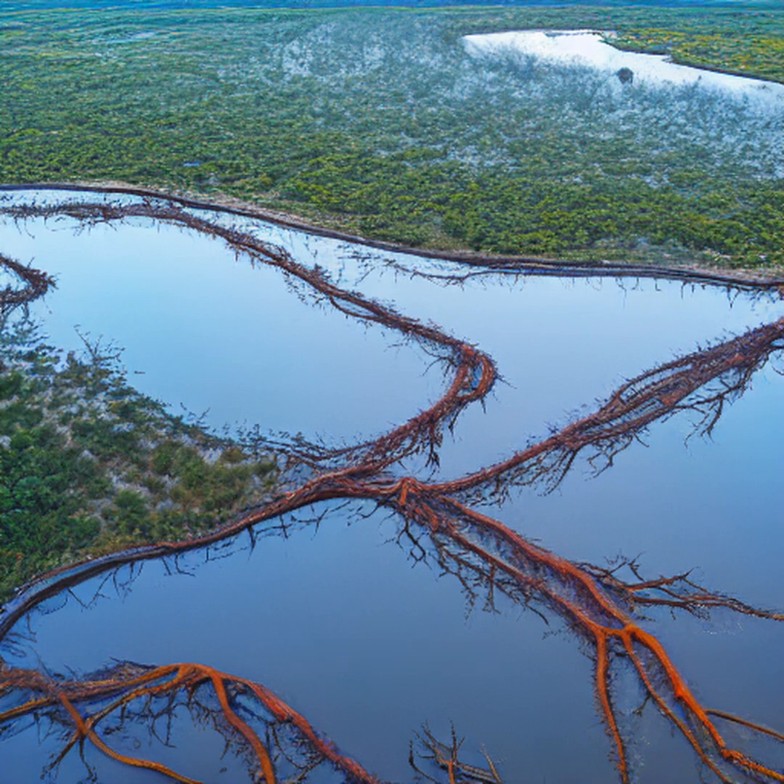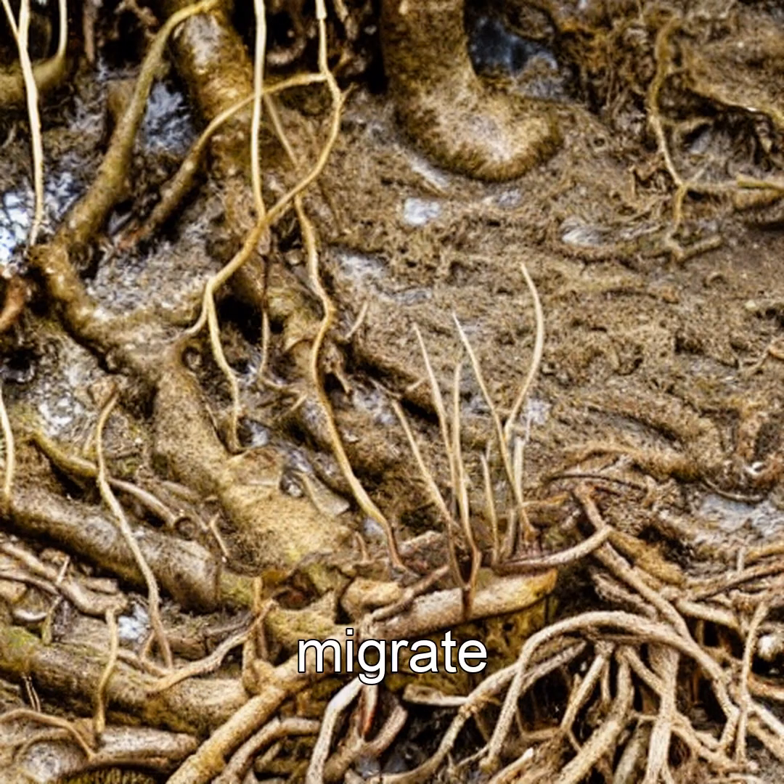Imagine a forest that walks slowly, silently over decades. Welcome to the eerie science of walking trees — mangroves. These aren't just trees; they're living, creeping organisms that migrate across tidal flats like slow-motion animals.